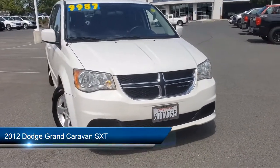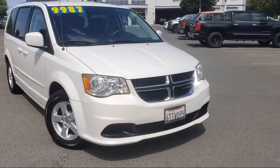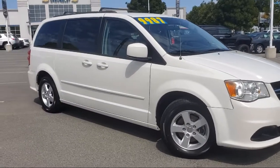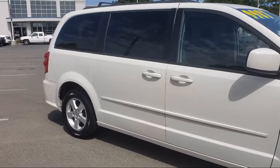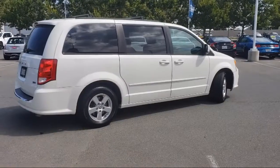It comes equipped with Tire Pressure Monitoring System, Third Row Seating, Alloy Wheels, Rear Spoiler, Steering Wheel Controls, Keyless Entry, Dual Front Side Impact Airbags, Heated Door Mirrors, Split Fold-Down Rear Seat, Touring Suspension, and much more.